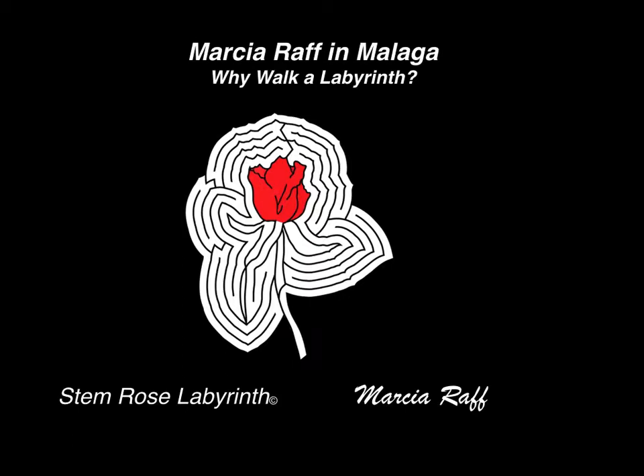Hello, everyone. My name is Marsha Raff, and I'm going to tell you a little bit about myself.